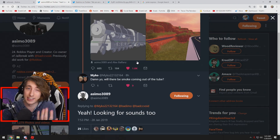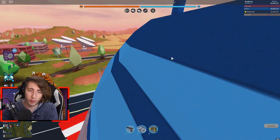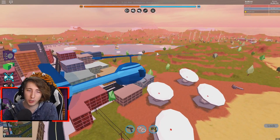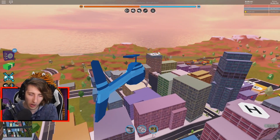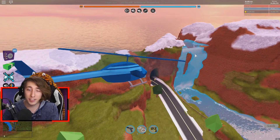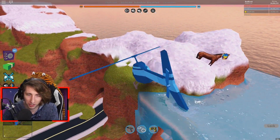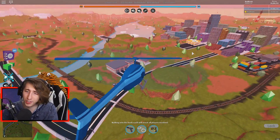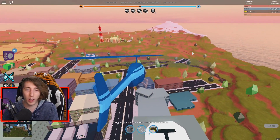Hopping back into Jailbreak — I just restarted the server so it's daytime. You can see the map is not snowy anymore. If there are any new Easter eggs that came because of this update let me know in the comments below. We can go check out the horse over here — has the horse changed? The horse has not changed, it's still there in the snowy peaks. Easter eggs are still mostly the same.